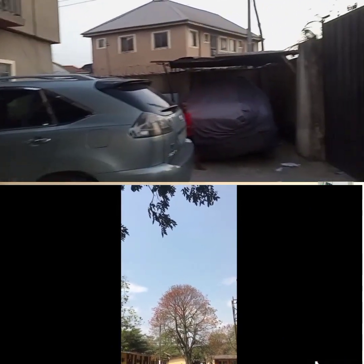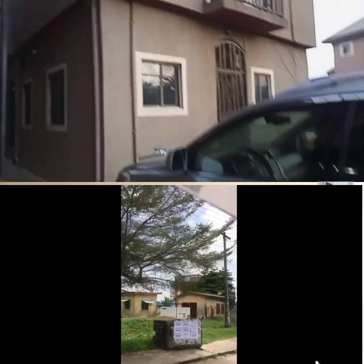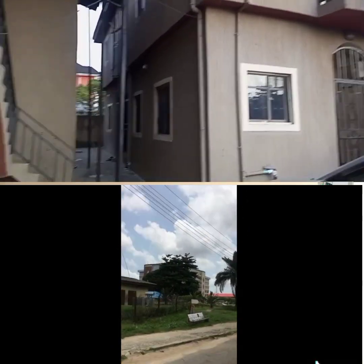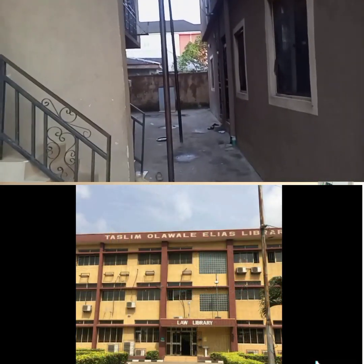It's in a built-up environment where people are living, a lot of business is going on, a lot of massive development over there, and students are living in this apartment you are seeing — fully occupied.